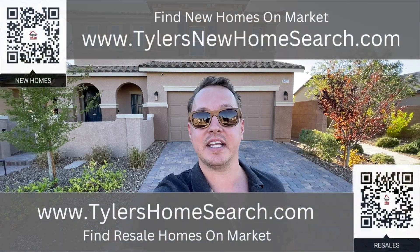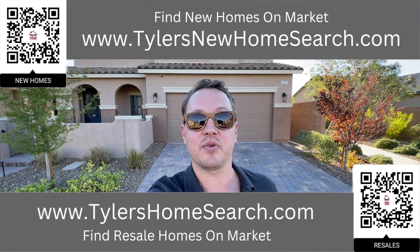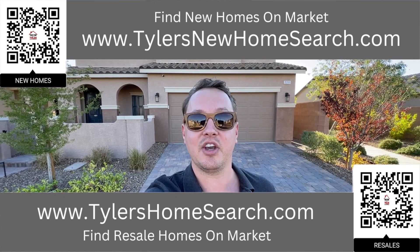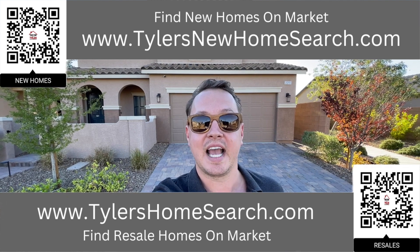Before we get into this one, right here is my resale app and up above is my new construction website. You can go to either one of those links or scan the QR codes with your mobile phone — it will take you straight to them. Completely free to use. And don't forget about my once-a-week $25 Amazon gift card giveaways. I'll link the giveaway video up above, in the pinned comment, and in the description.